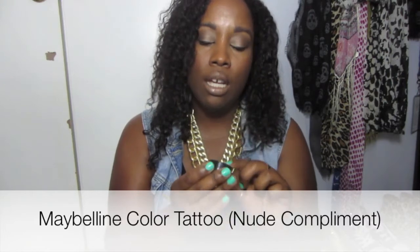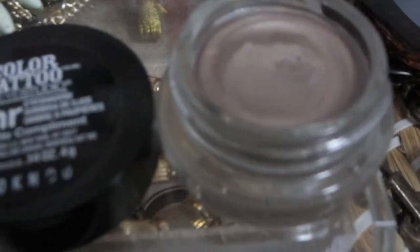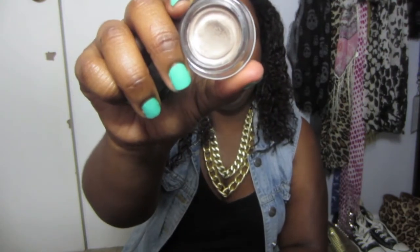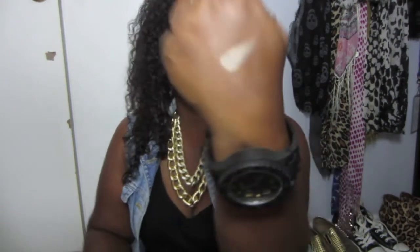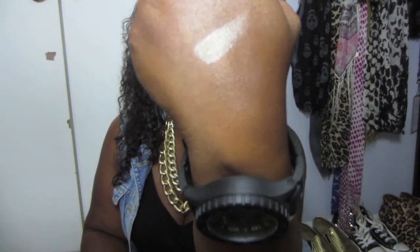Next I want to talk about is the Color Tattoo by Maybelline. This one is in a limited edition color called Nude Compliment. It's like a silver matte color that is really good as a base. It looks really good all over the eyelid and I really like using it as a layering color to make my eyeshadows pop — I have it underneath the two eyeshadows I just mentioned from the Too Faced eyeshadow palette.